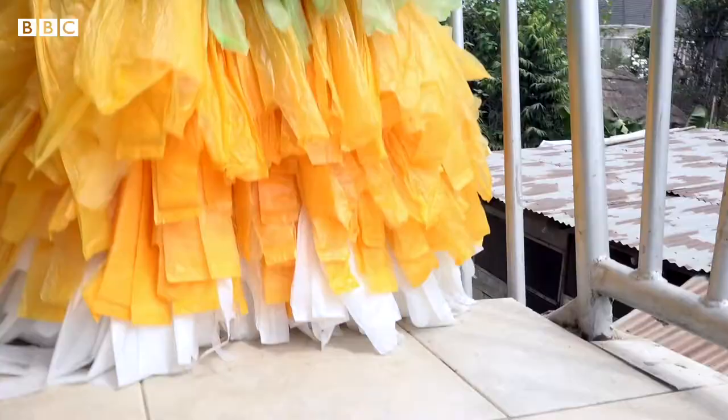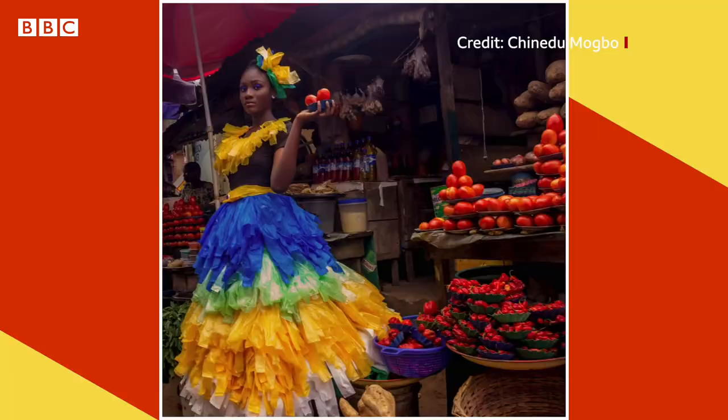We made plastic jerseys to protest against the use of single-use plastics. We are telling everyone out there to stop using single-use plastics, or even if you do use them, learn to recycle them.